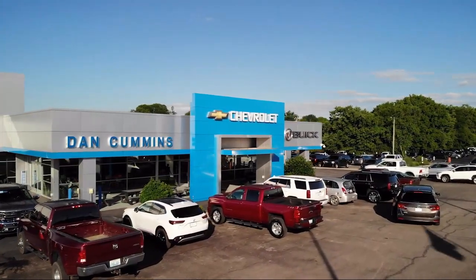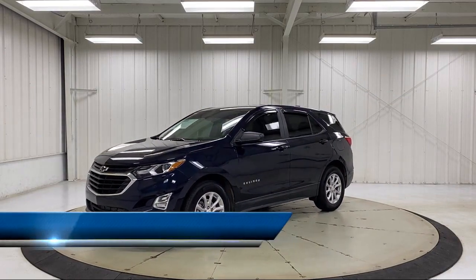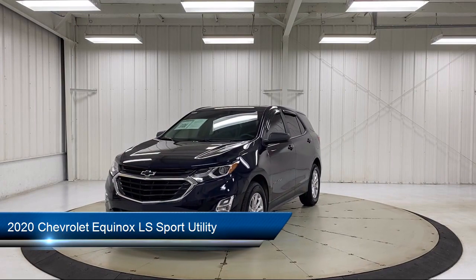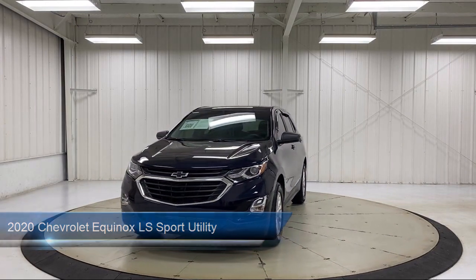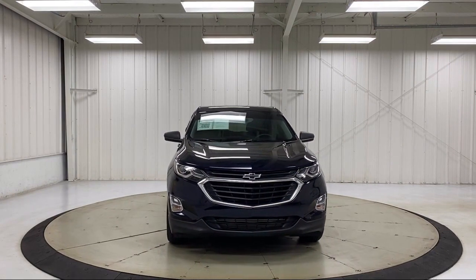Welcome to Dan Cummins Chevrolet Buick of Paris. Here's a look at another one of our great vehicles for sale. It comes equipped with OnStar and Chevrolet Connect Emergency Communication System, Preferred Equipment Group 1LS, and a Split Fold Down Rear Seat.